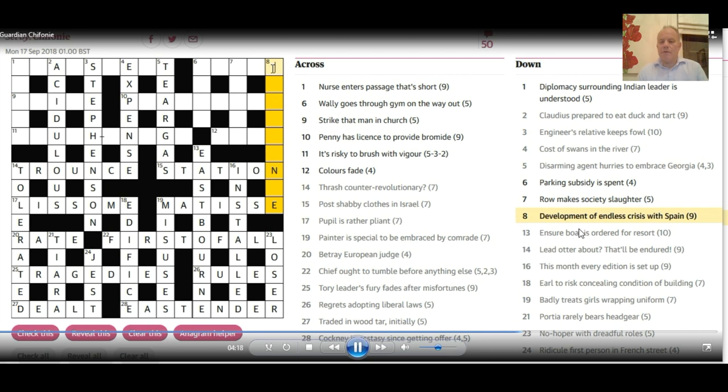I had a go at 8 down but couldn't see how it worked — 'development' looks a bit like an anagram indicator but it isn't. So off to 1 across: 'Nurse enters passage that's short.' Given this short definition, I can see that 'transient' fits. The nurse is EN — enrolled nurse — entering a passage, and the rest is 'transit,' which is a passage. Quite a neat word construction, though EN is a bit of an old abbreviation.